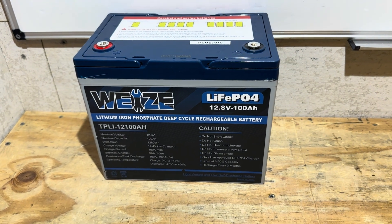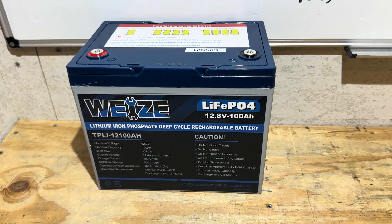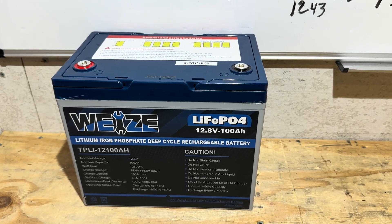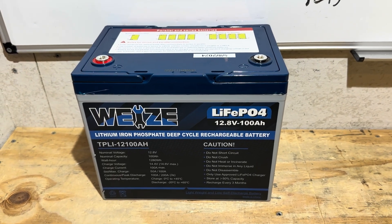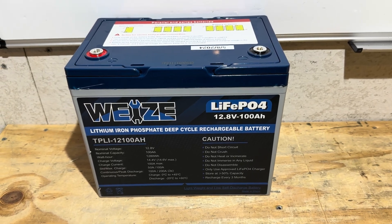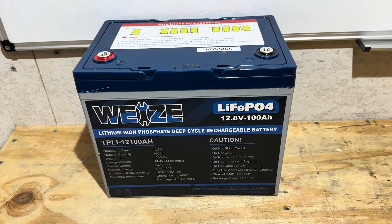So losing that much capacity already is kind of disappointing. If I'd slammed it every day at 50–60 amps, run it all the way down to zero then back up every day, I could see losing some more capacity. But maybe it's just calendar aging on these cells, or maybe the cells were aging to start with and now it's starting to show itself a little bit more. I don't know for sure.